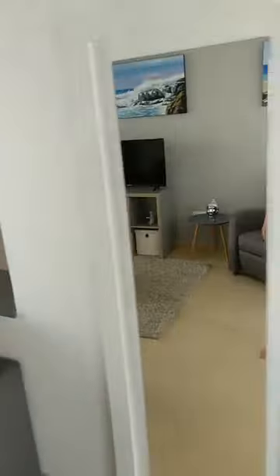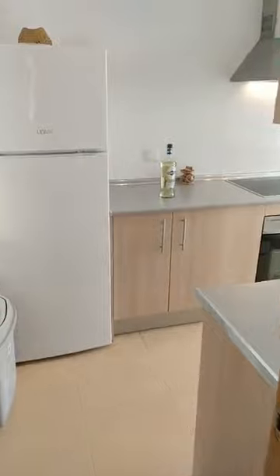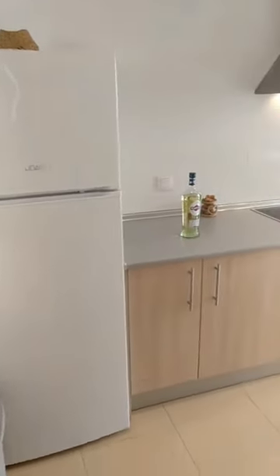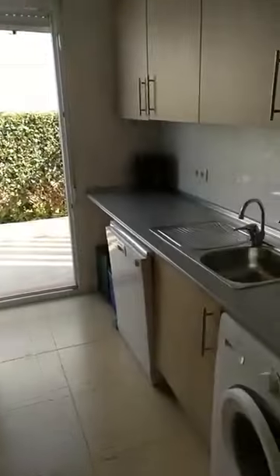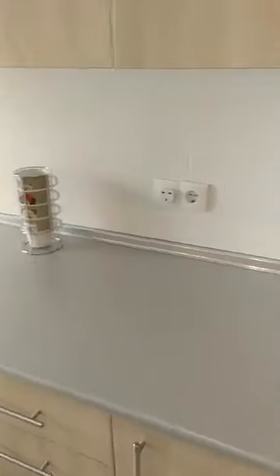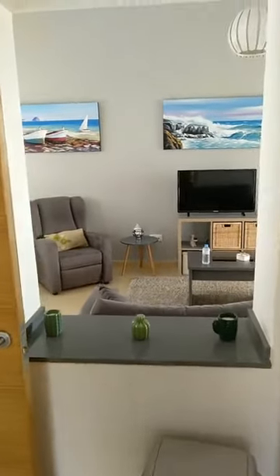Let's have a look at the kitchen. The property is fitted with a full high-spec kitchen with fridge freezer, oven, hob, extractor fan, washing machine and dishwasher, and has direct exit to the garden. It's quite a comfortable kitchen, easy to clean, and big enough to cater for up to six people.